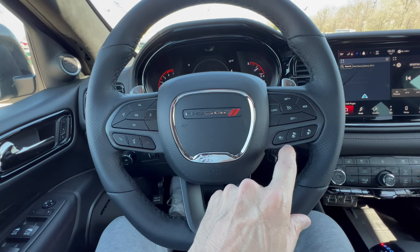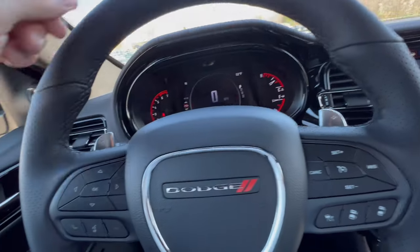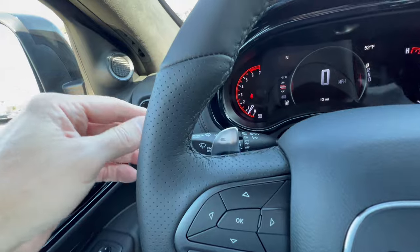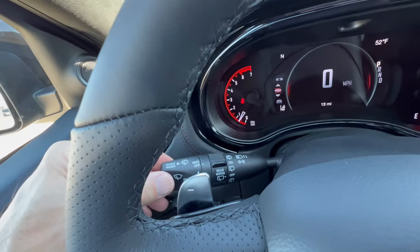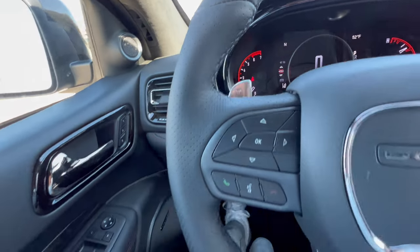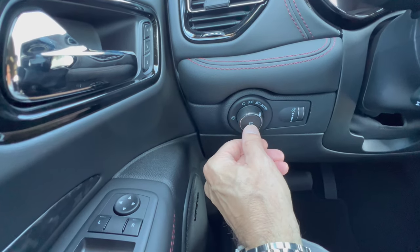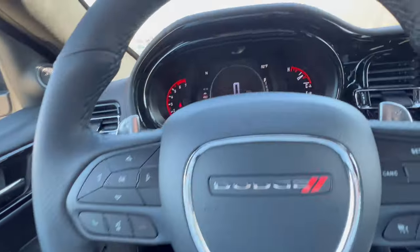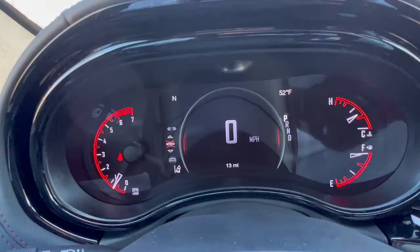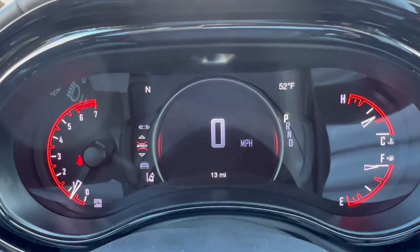On the right you have cruise control and trailer hookup and unhook. There are paddles on the stalks for the eight-speed automatic transmission. On the stalk you can control front and rear wipers, and down below you can control headlight and fog lamp settings and dim the dash. This is an electric tilting and telescoping steering wheel.